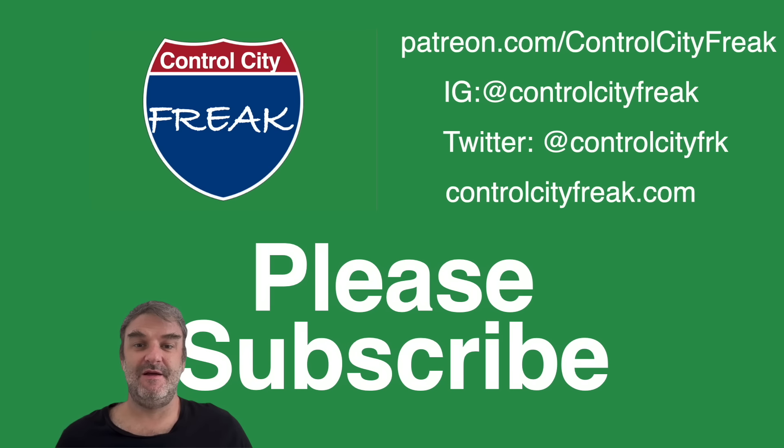You're watching Control City Freak. This is the YouTube channel where we talk about highways and the places they're assigned to go to. If you dig this kind of content, why not give us a like? And if you really like it, why not subscribe?